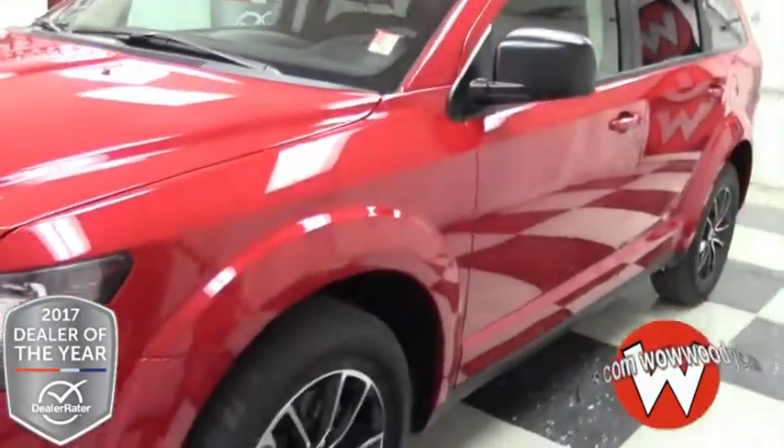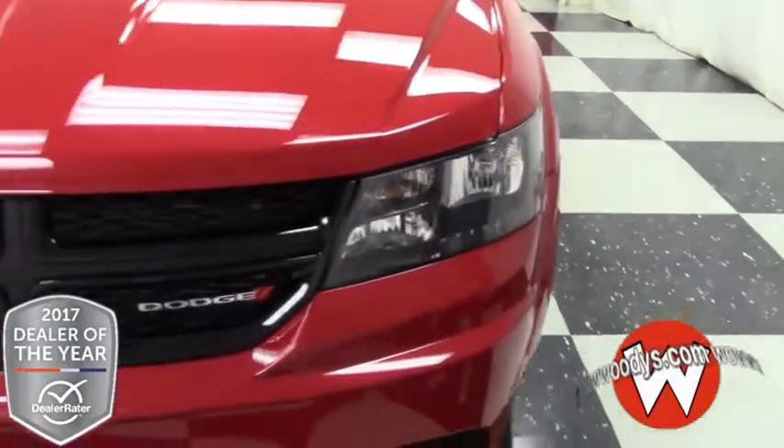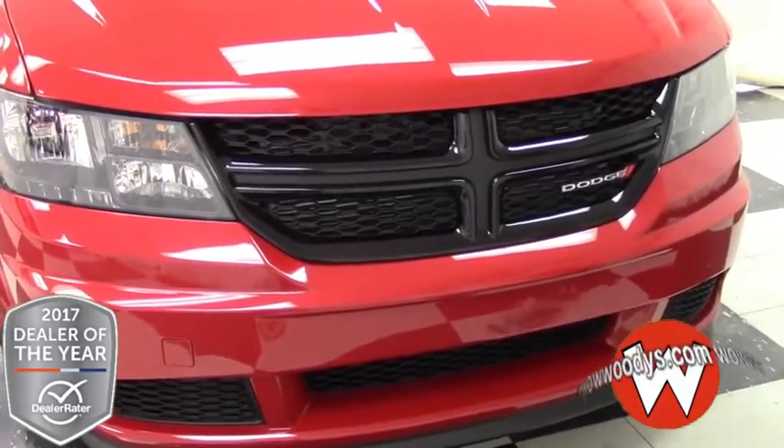Today we have this brand new 2017 Dodge Journey. I love this color — it is such a vibrant red and it really stands out against this blacked out grille. This does have a black top package so it has black accents all over the vehicle.